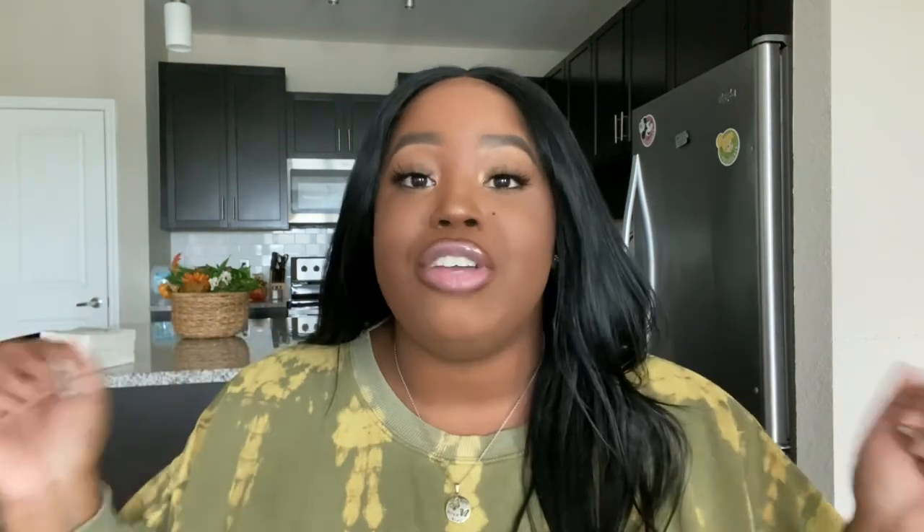That concludes today's video! I really hope you guys enjoyed it and found some products to incorporate into your home or lifestyle. Be sure to click that subscribe button and the bell notification icon so you're notified every time I post. I love you guys and I'll see you in the next one!